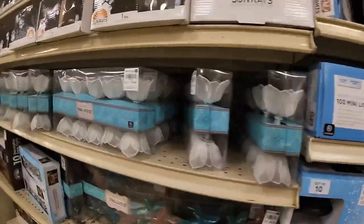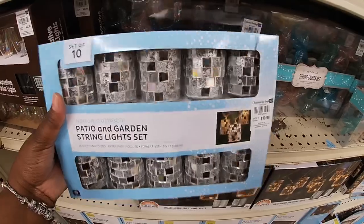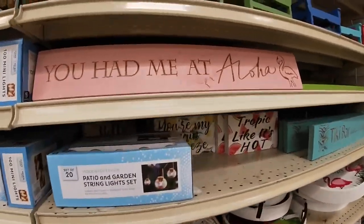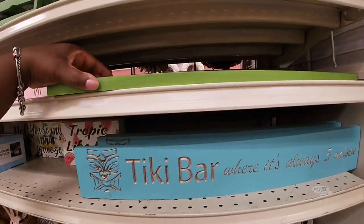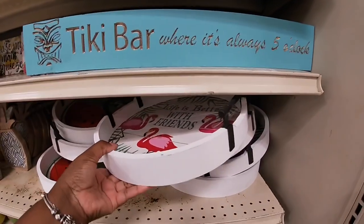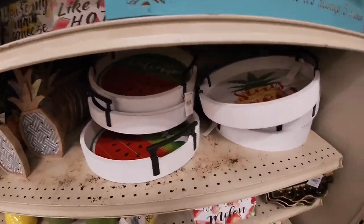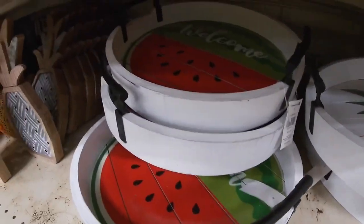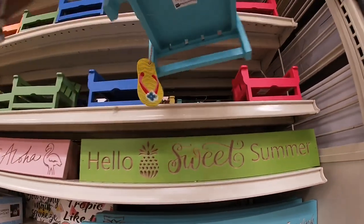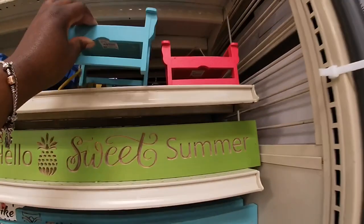They have the cute little mini lights — the string starlight ones, these are $15. Patio and garden — these are $20 and the starfish are $10. 'You Had Me at Aloha.' 'Hello Sweet Summer,' 'Tiki Bar,' 'It's Always Five O'Clock,' 'Life Is Better With Friends' — a little tray, this is $13. They have this one with the pineapple and watermelon. How cute are these little chairs — $4! They have a napkin holder in different colors.